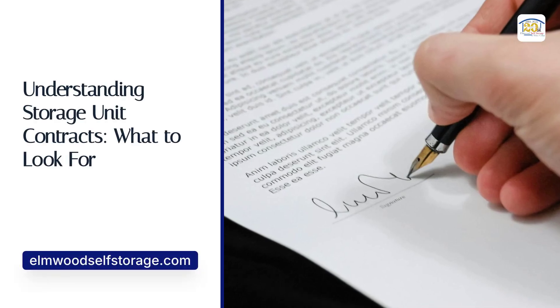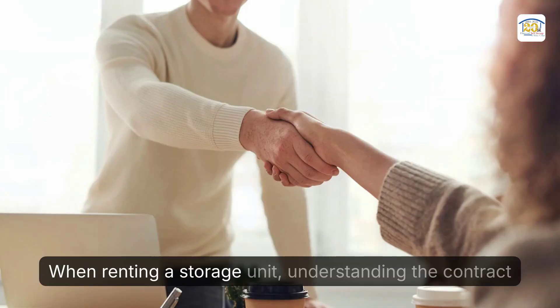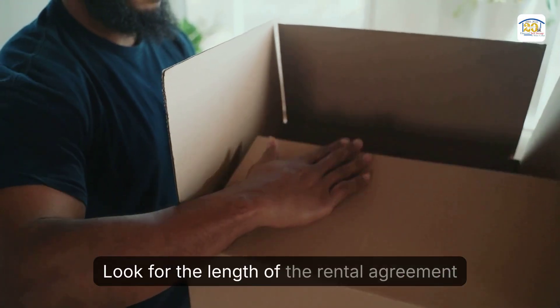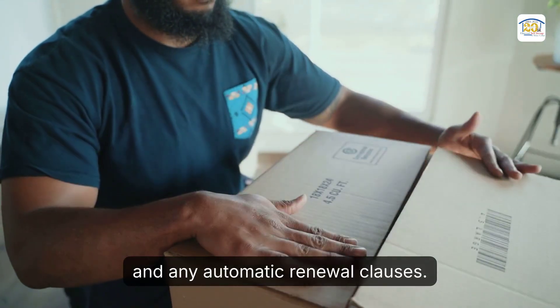Understanding storage unit contracts — what to look for. When renting a storage unit, understanding the contract is crucial. Look for the length of the rental agreement and any automatic renewal clauses.